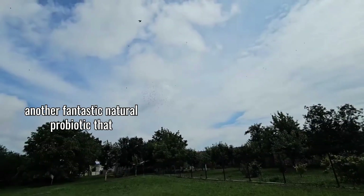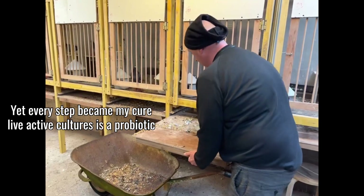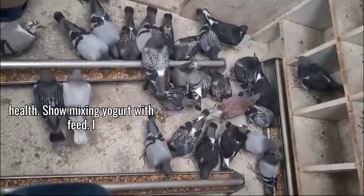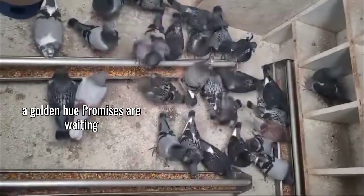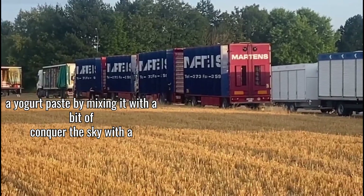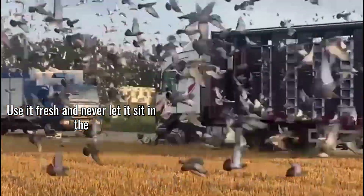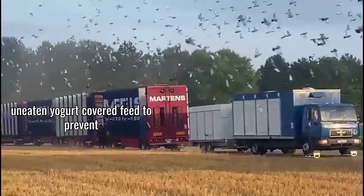Another fantastic natural probiotic you might already have in your kitchen is plain unsweetened yogurt with live active cultures. The key bacteria in yogurt — lactobacillus and bifidobacterium — are particularly beneficial for pigeon health. I mix about a teaspoon of yogurt into the feed for each bird once or twice a week. You can mix it into their regular feed or fermented feed for a double probiotic punch. Some fanciers make a yogurt paste by mixing it with brewer's yeast and garlic for extra immune support. One important note: use it fresh and never let it sit in the loft for more than about 20 minutes, especially in warm weather — remove any uneaten yogurt-covered feed to prevent spoilage.